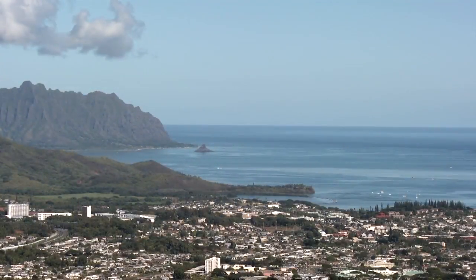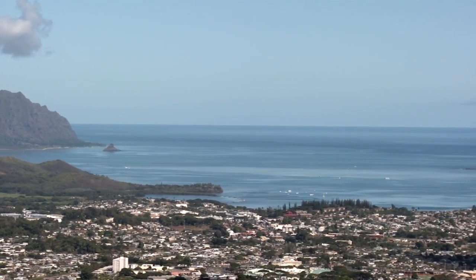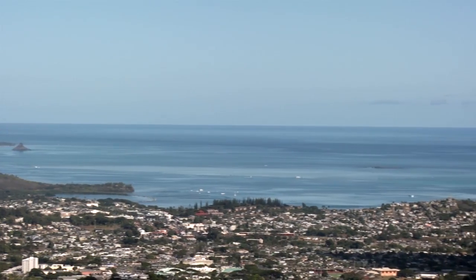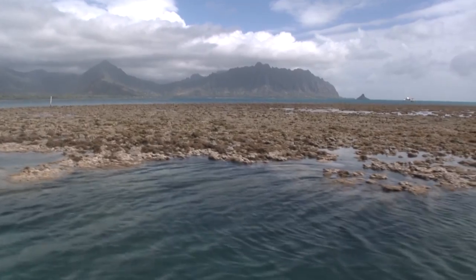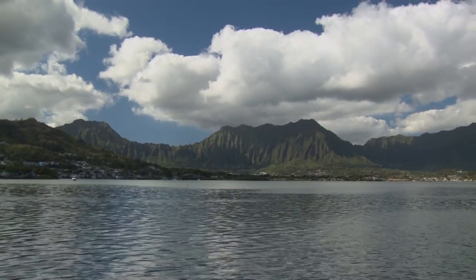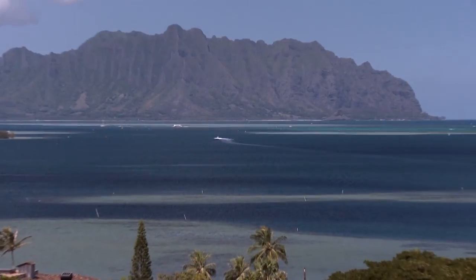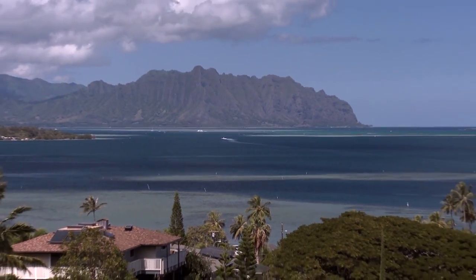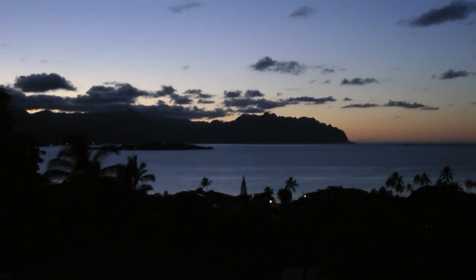The Nature Conservancy's vision is a healthy, vibrant, sustainable Kaneohe Bay. But to achieve this, we need your support. Coral reefs take thousands of years to build, but only decades to destroy. The Nature Conservancy urges you to dip in your paddle and join the effort. With your Kokua, we can restore Kaneohe Bay and protect its marvelous marine life for generations to come.